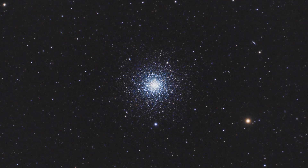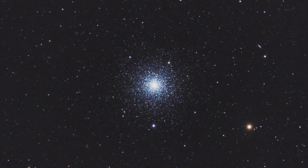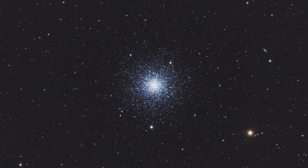M3 is not that popular as a target, which is a shame because this is one of the brightest, most impressive, and really most beautiful globular clusters in the Messier catalog. It has more than 500,000 stars, which is pretty much the same as the more famous Hercules cluster, M13. Also, it was the very first object discovered by Charles Messier himself in 1764.